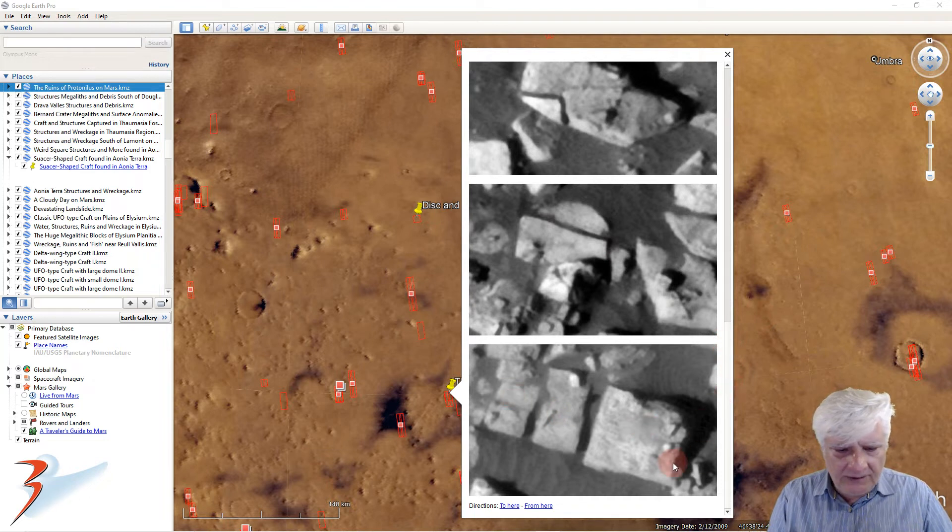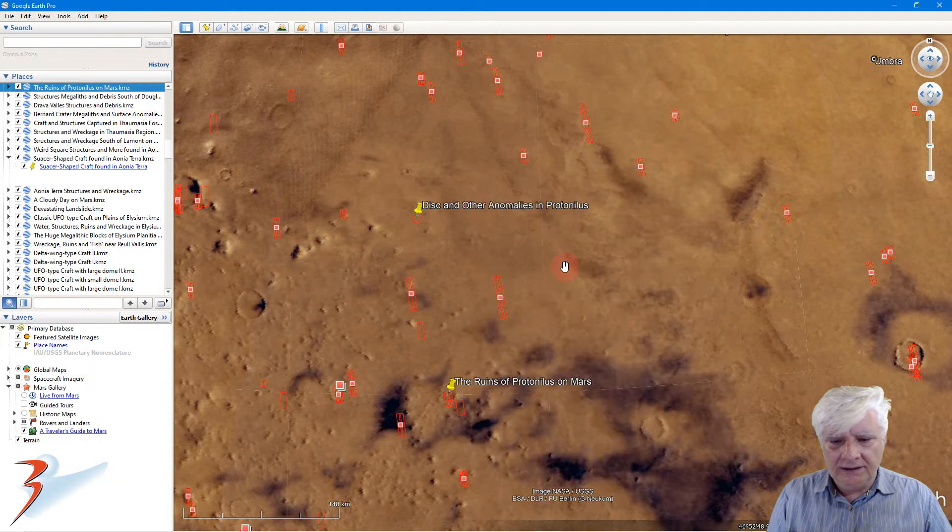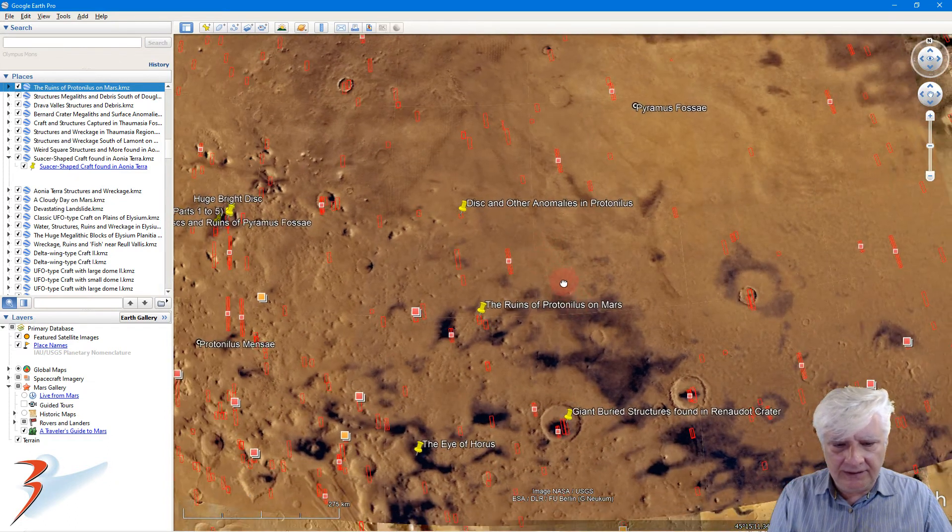Some more blocks — these are still next to one another; we don't see that too often. I've shown you a couple in Argaea and also in Elysium. Very interesting. The width of these blocks is the same, with straight edges and right angles, parallel to one another. Let's have a look at another site further down to the south.